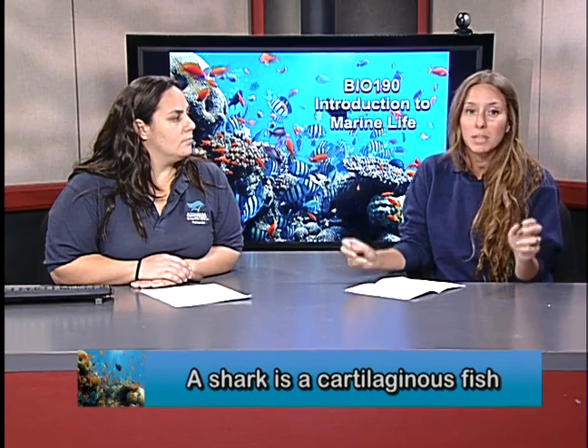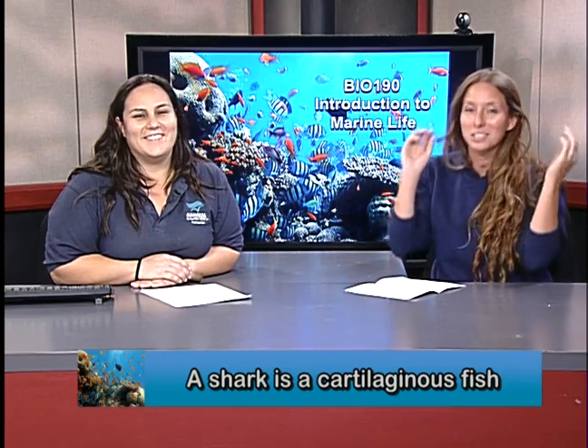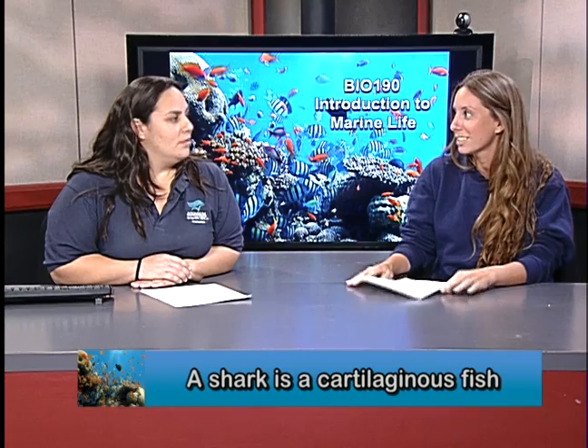We dissected a mackerel last week. Sharks are different in that they are cartilaginous fish — that means their bodies don't have any bones like we have or like the teleosts have. They have a skeleton made up of cartilage. So if you wiggle your nose or your ears, that's your cartilage — and that's their entire skeleton.